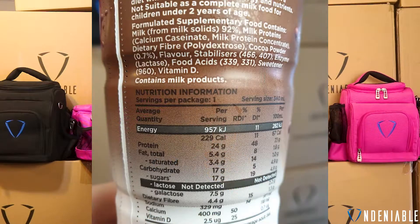Looking at the stats on the back here — they call it Boosted Milk Drink, so it sounds like it would have a little bit of protein in it, but the stats on the back are really good, so let's go over them real quick. You've got 229 calories, that's pretty standard for a protein shake. You're looking at 24 grams of protein, so a lot more than I expected in something like this. You're looking at 5.4 grams of fat with 17 grams of carbohydrates.